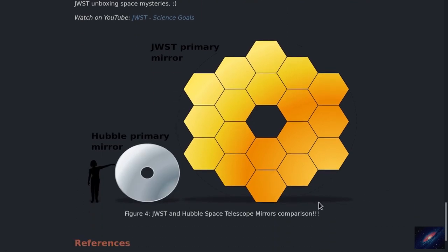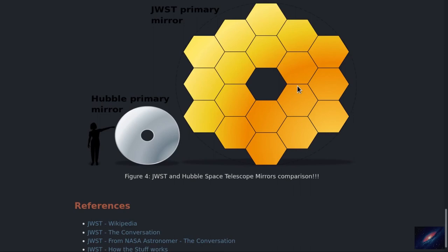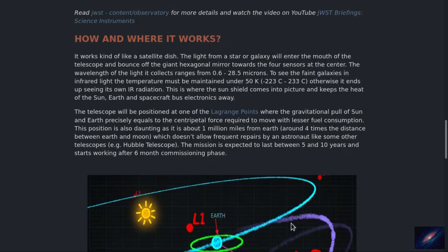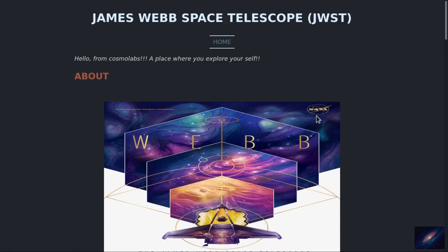Everyone is aware of the Hubble Space Telescope — it collects beautiful pictures of space, most of which you might have used as a wallpaper. If you see the mirror of Hubble Space Telescope, it covers a certain space area and gives such beautiful pictures. Think about what JWST can do — the mirror of JWST is far, far larger than Hubble's. Some of you might think of even more beautiful pictures that you can use as your wallpaper. I'll leave the references I used to collect this data. That's all for this video — we'll discuss a different topic later. Bye.